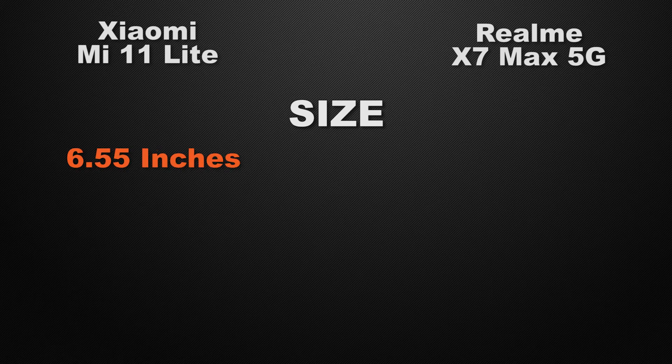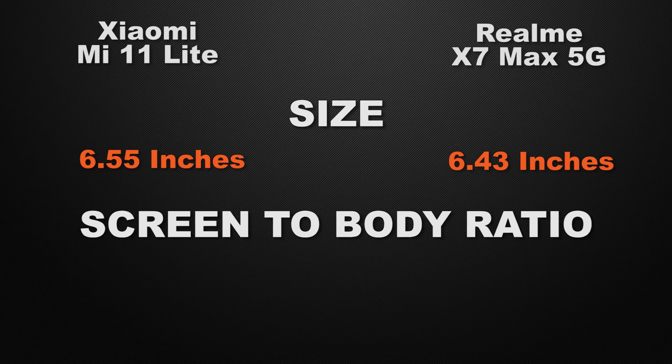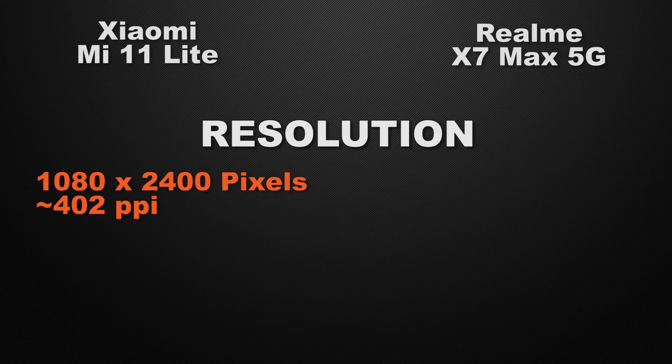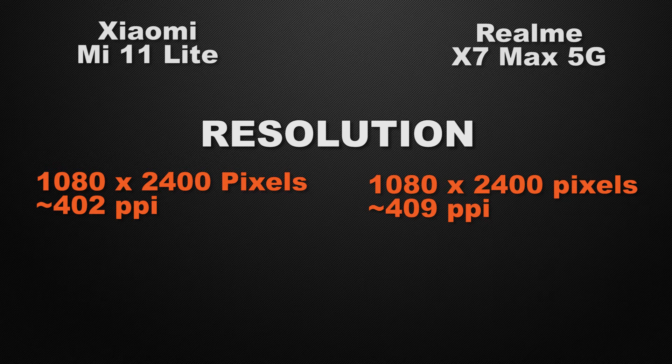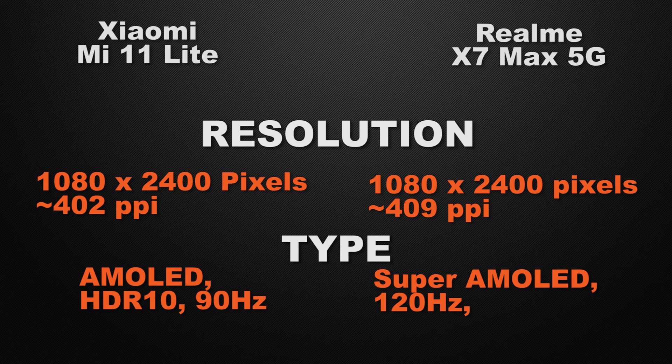Moving to display. The 11 Lite has a 6.55-inch display and the X7 Max has 6.43 inches — approximately the same, so it's a tie. Screen-to-body ratio is 85.3% for the 11 Lite and 85.9% for the X7 Max — again a tie. Both devices have Full HD+ resolution, so that's a tie. For display type, the 11 Lite has an AMOLED display at 90Hz with HDR10 support, while the X7 Max has a Super AMOLED at 120Hz. The winner is the 11 Lite for its HDR10 support, which produces more vibrant colors and deeper blacks.